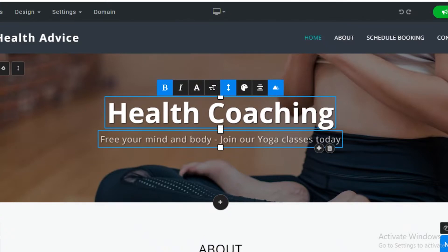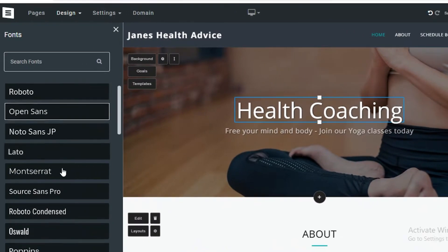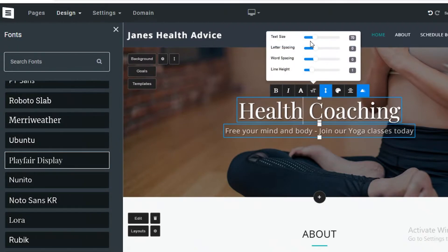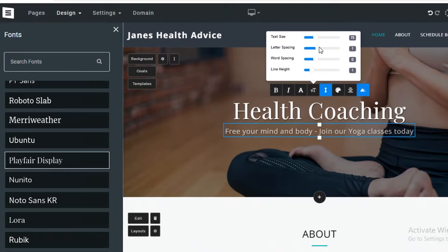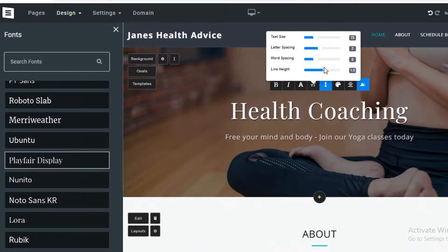All of the editing options are clearly and easily available on the top. You can make the text bold, italic, or change the font. You can also change the text size, letter spacing, word spacing, and line height. If you want more line spacing or word spacing, you can increase or decrease the distance between two lines of text.